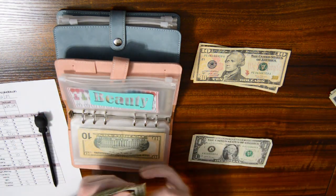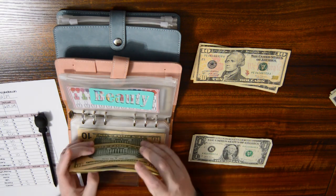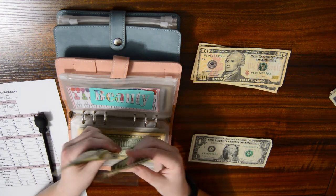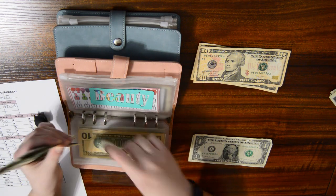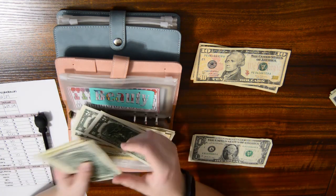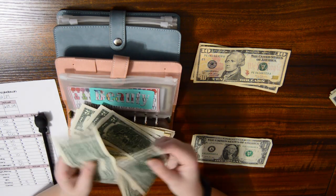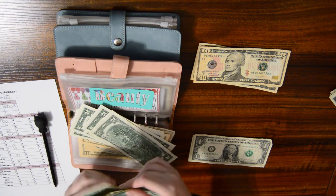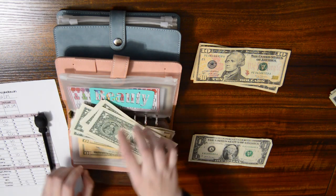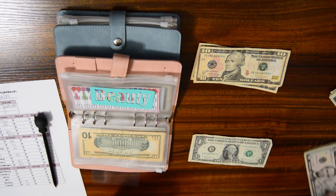Beauty is getting $5. So right now I have — counting up — $45 total in beauty. So this $45 is also going to be put to the side.